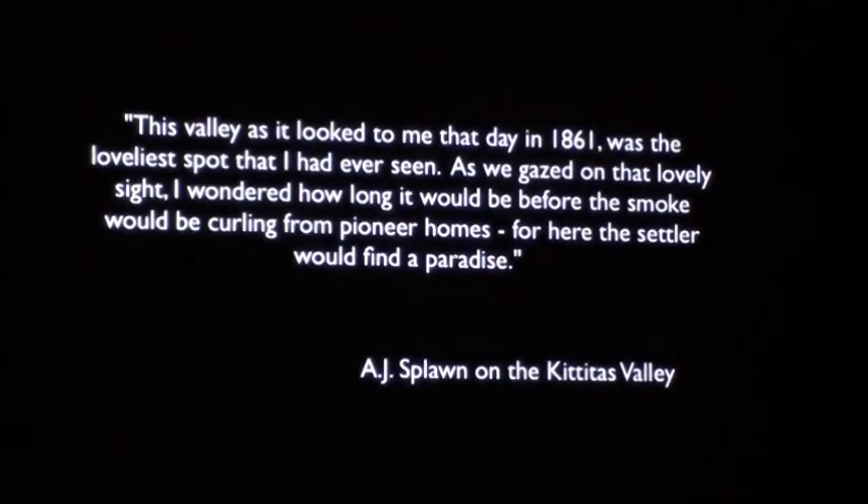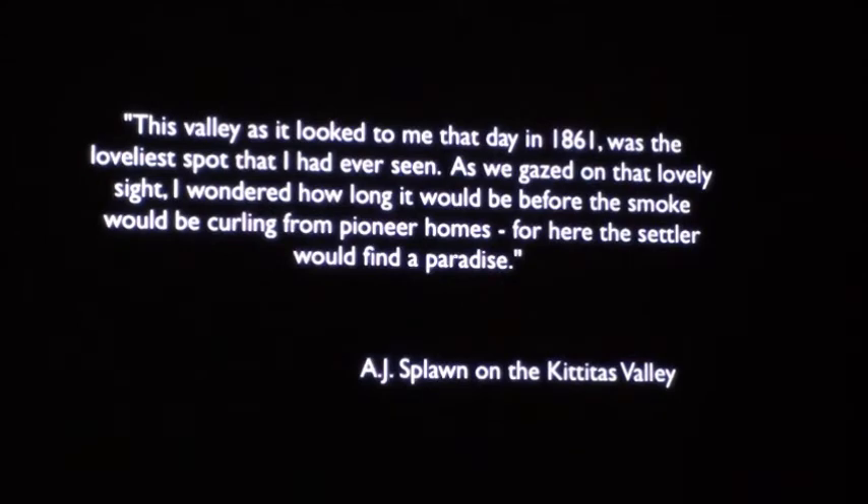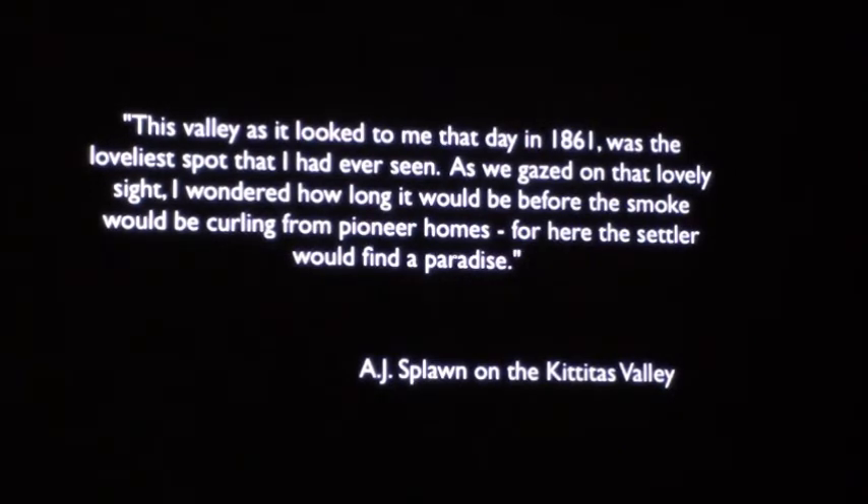Let's start with a quote. This is a historical museum, and I found a quote I really like from one of the early people into the valley, A.J. Splawn, who first saw the valley crossing Benashtash in 1861. He was 16 at the time but reflecting later in life: 'This Kittitas Valley, as it looked to me that day in 1861, was the loveliest spot that I had ever seen. As we gazed on that lovely site, I wondered how long it would be before the smoke would be curling from pioneer homes, for here the settler would find a paradise.' And it is a paradise for many different reasons — not just geologically. But I want to give you the geology paradise version of the Kittitas Valley.